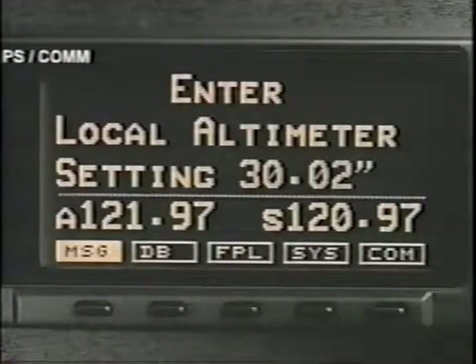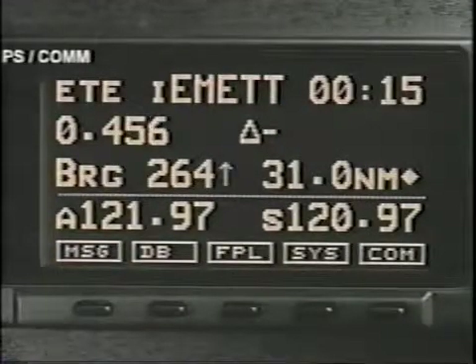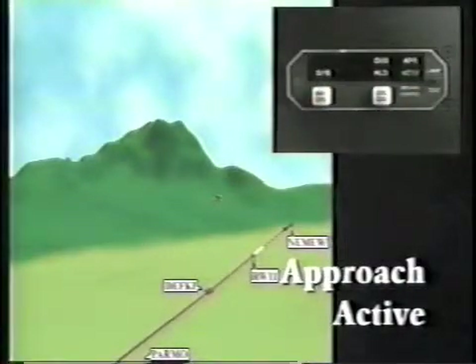Once the approach is enabled, the GX series receiver provides prompts and other information until you reach the final approach fix. At the final approach fix, the receiver automatically switches to approach active, where it remains until you reach the missed approach point.